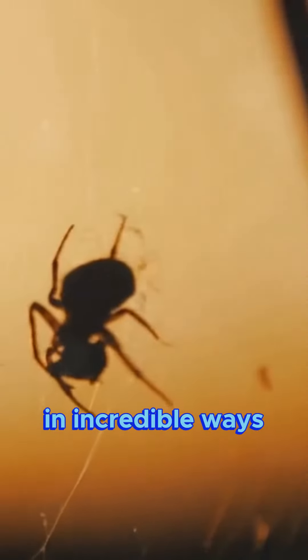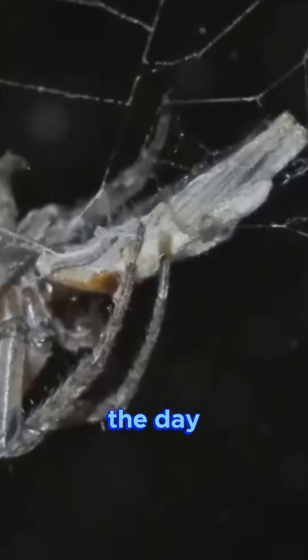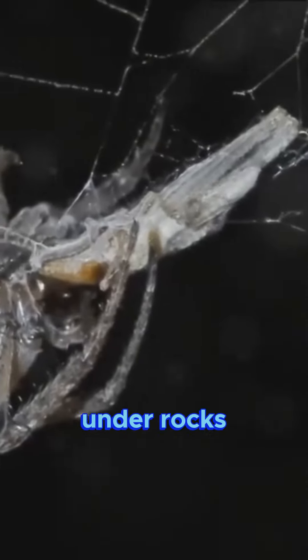These spiders have adapted to survive in the desert in incredible ways. For instance, to avoid the scorching sun, many desert spiders are nocturnal, meaning they're most active at night. During the day, they hide in burrows or under rocks to stay cool.